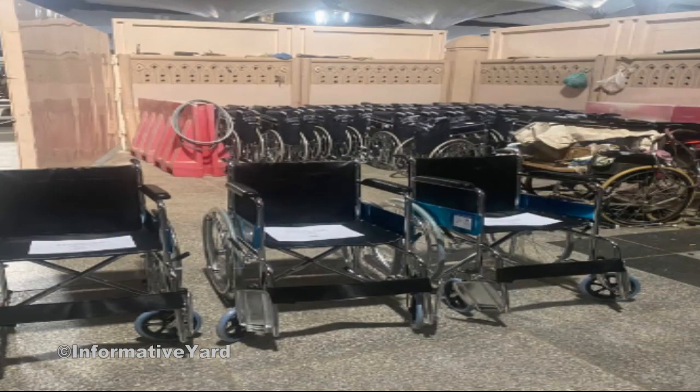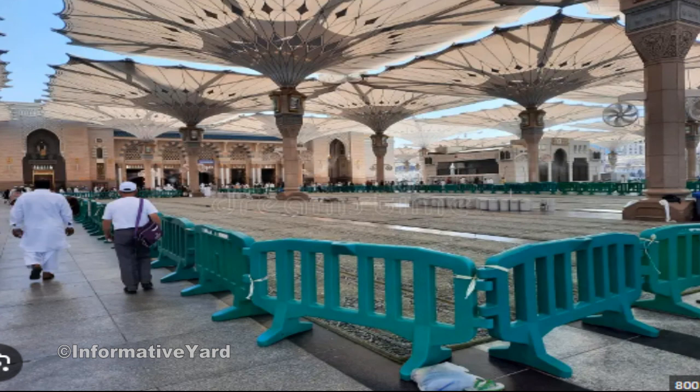A dedicated path for individuals with special needs is provided by the Prophet's Masjid agency, and opening areas are determined based on Rauda Sharif's capacity. Electronic screens in various languages educate visitors on visiting etiquette, and waiting areas are fully equipped for comfort.